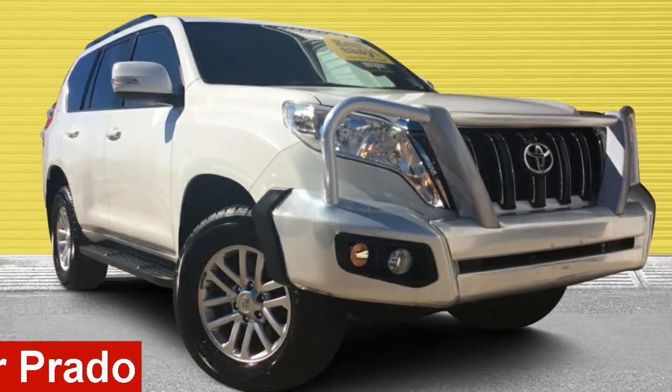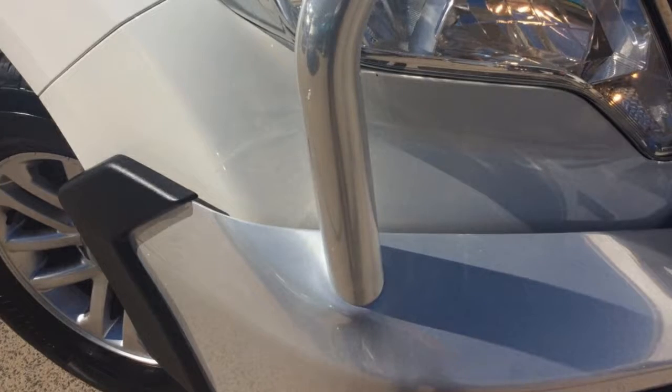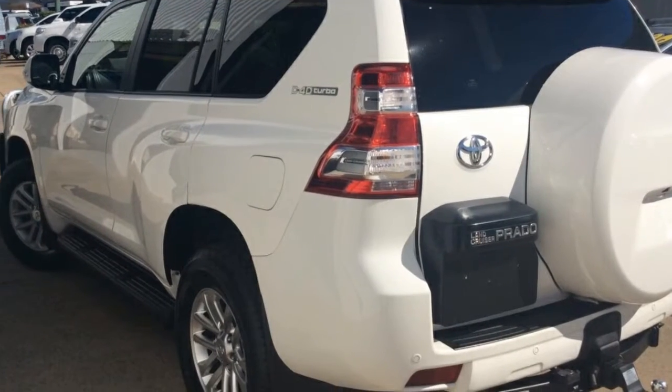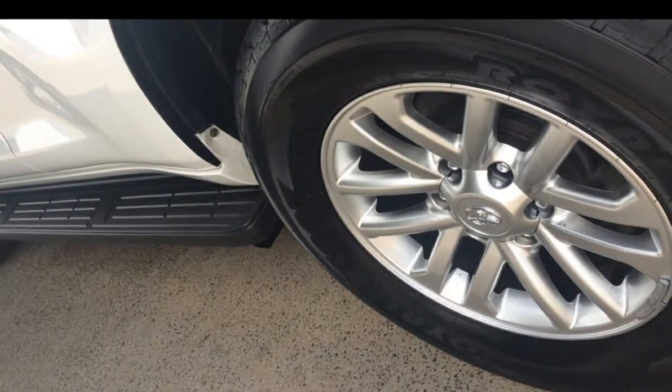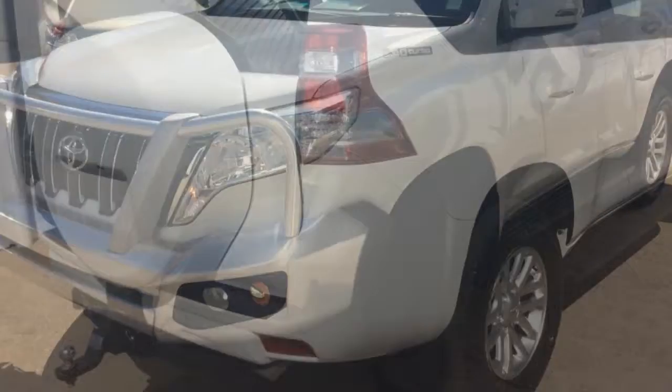Looking for a 2014 Toyota Land Cruiser Prado? This Land Cruiser Prado has a reliable 3.0-litre engine that gives you more control with its manual transmission. The attractive white exterior is complemented by its stylish interior.